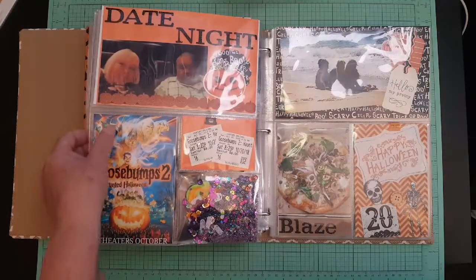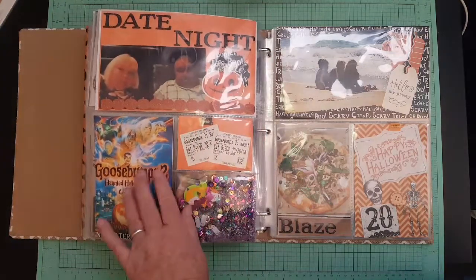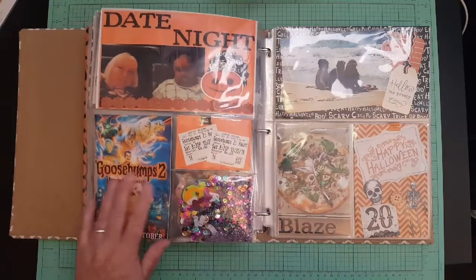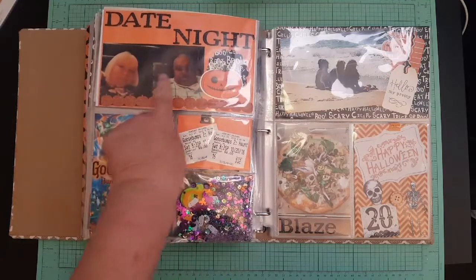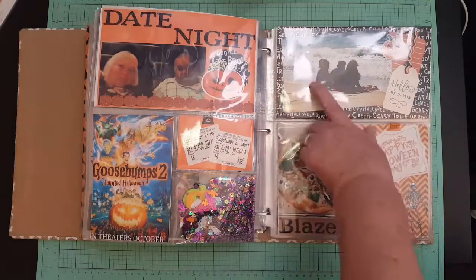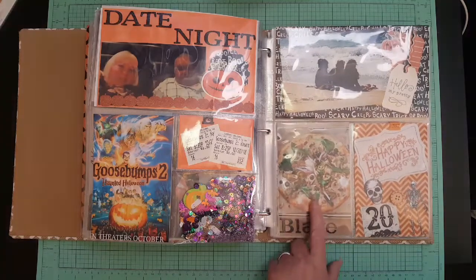On the 20th, me and my husband went on a date night and saw Goosebumps 2. I didn't think I was going to like it that much but I really enjoyed it — it was a fun movie. I made a shaker pocket and here are our tickets. We always like to snap a selfie even though they don't come out that great.